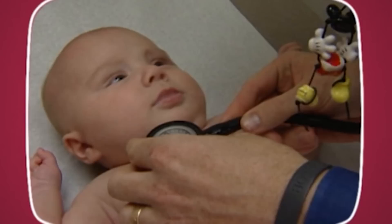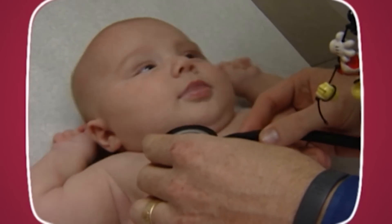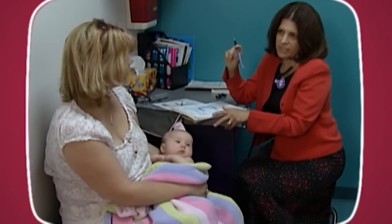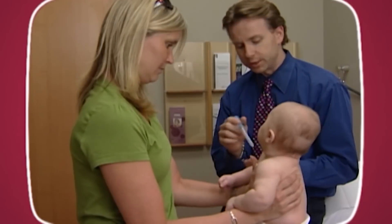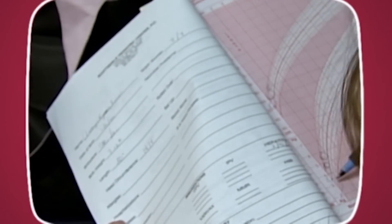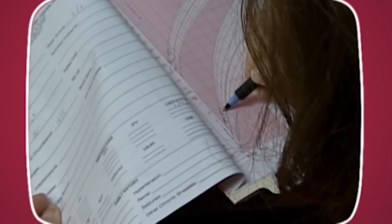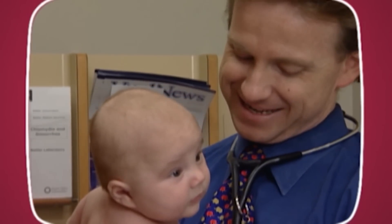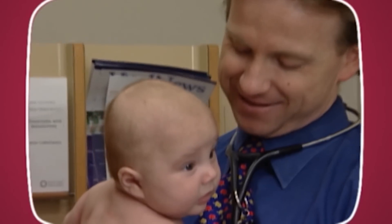The doctor will also listen to your baby's heart and check his lungs and abdomen for abnormalities. It is a good idea to bring a list of questions and concerns when you visit your pediatrician to make sure you get all the information you need. During the first two months of life, take your baby to a doctor every time he has a fever over 100 degrees Fahrenheit.